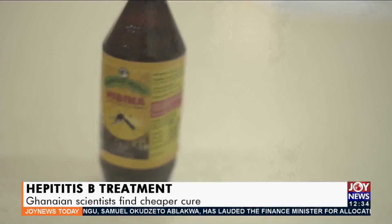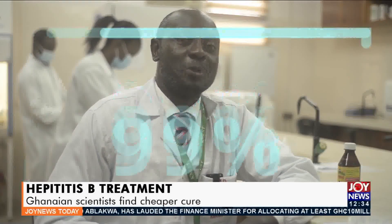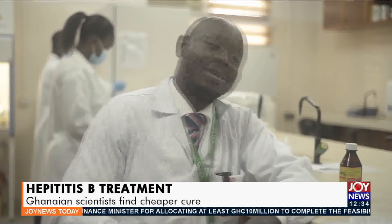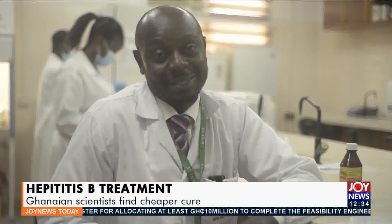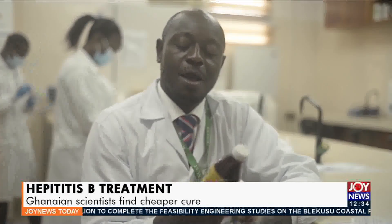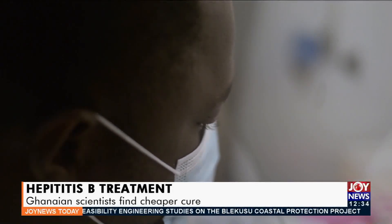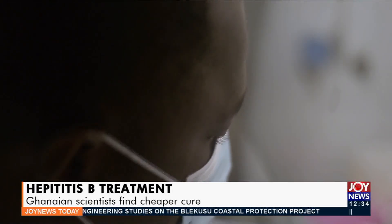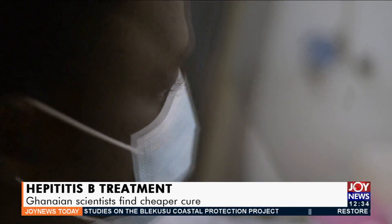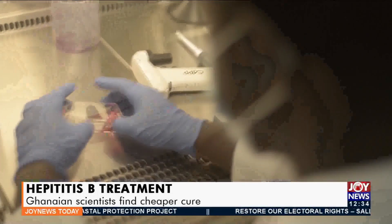After six months of Nibima therapy, the hepatitis B viral load of the patient reduced by 99%. The researchers noted that the government should come in to assist with a clinical trial before the treatment can be more widely rolled out. Happily, the scientists found no reported defects in the blood, liver, and kidney functions within the six months of Nibima therapy.